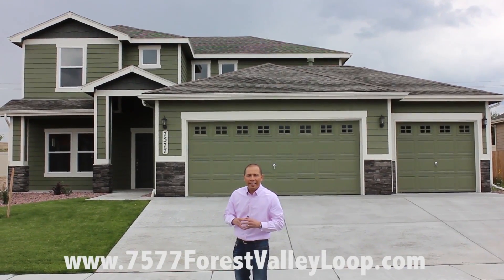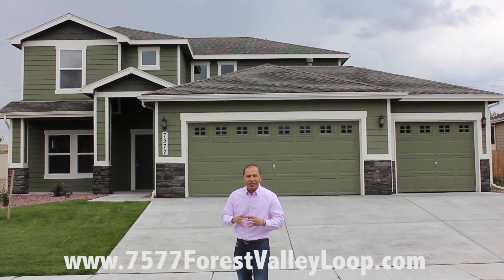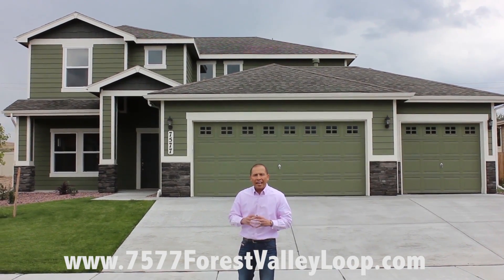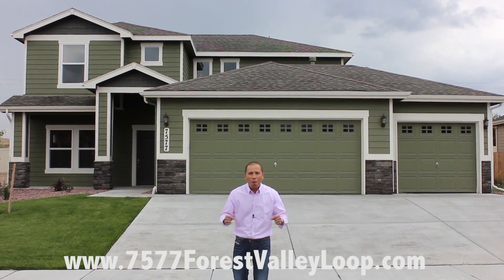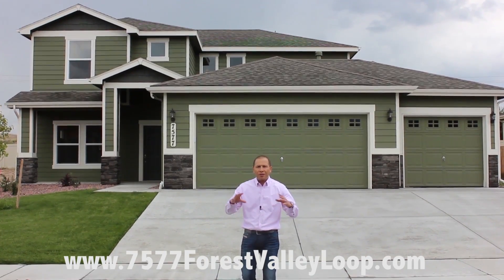Hey guys, Jose Medina here at 7577 Forest Valley Road out here at Forest Meadows. We're going to be hosting an amazing open house on this new home build. That's right, it's a new home build. Some amazing properties in this location.